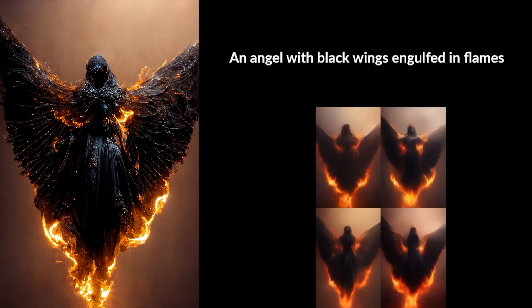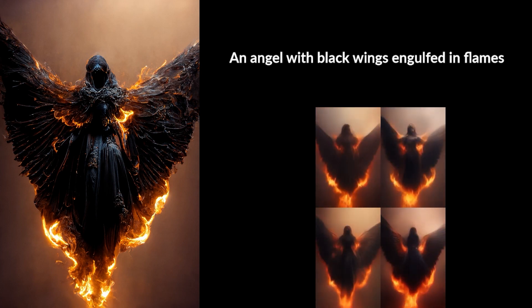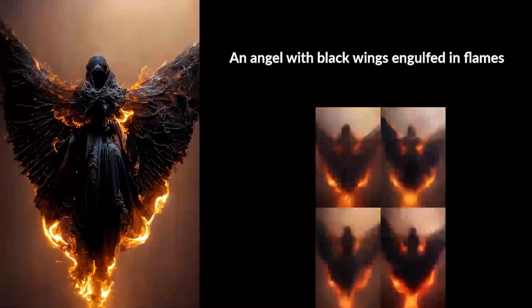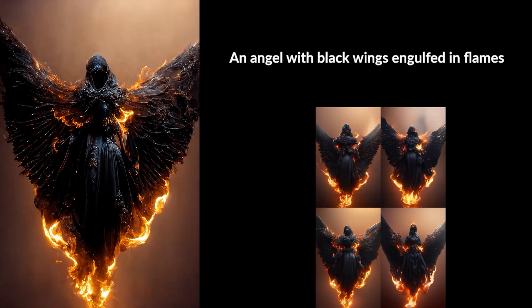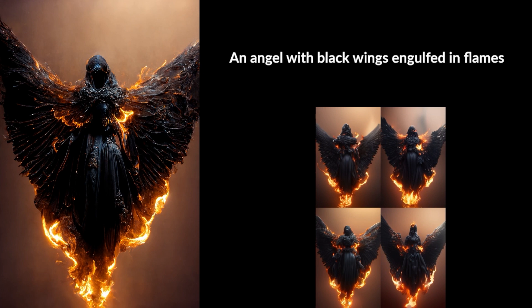This was definitely my favorite. The AI picked out the prompt: an angel with black wings engulfed in flames. The one I picked was the one on the bottom left — they all look pretty similar anyway. But wow, so impressed with this one. I can't believe how good the flames and the wings look. Very happy.